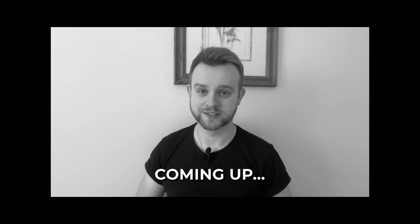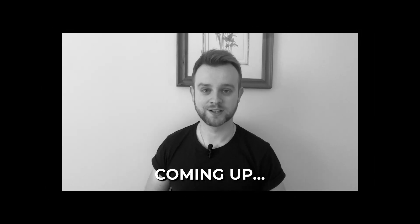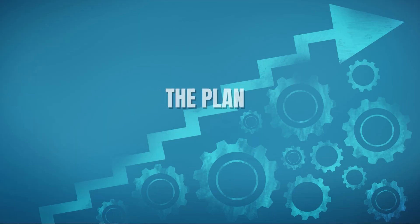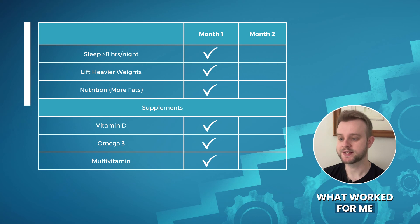To be honest, I'm a little bit disappointed, particularly in myself. We will also be checking on my estradiol levels, which were abnormally high last month, and see if we've been able to bring those down to a normal level. But before we get to the results, I want to show you this table. I put this together to easily show you what steps I've been taking over the last two months and how well I've been able to stick to them.